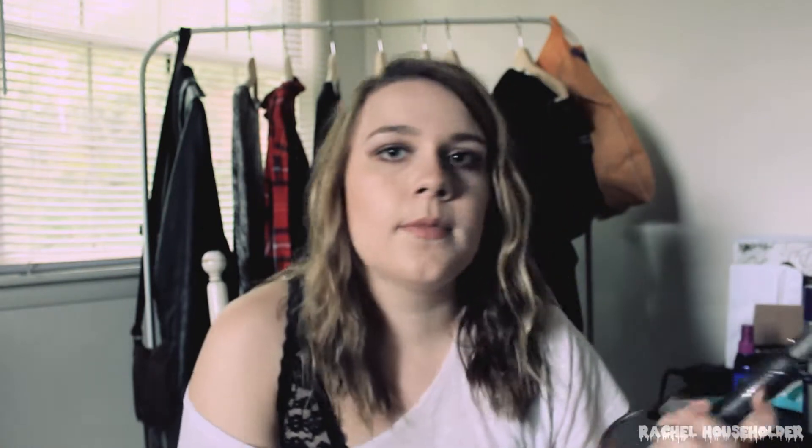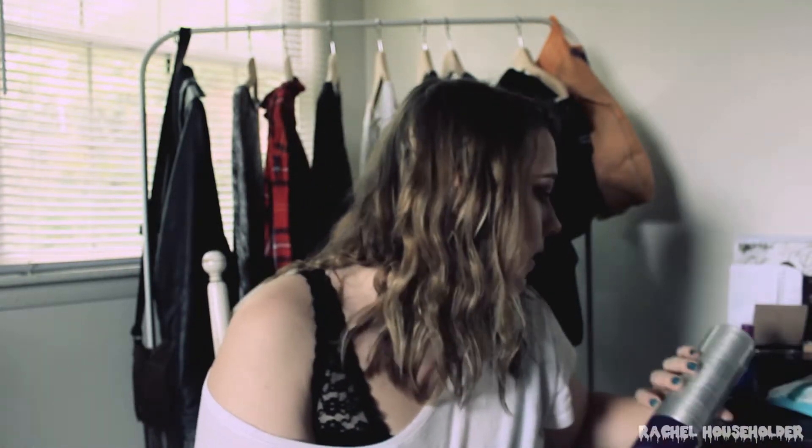I've really been liking the curling iron I've been using to get these waves. I just did a tutorial on it and I'll link it when it's up. It's definitely smaller than a one-inch curling iron, and I've been really liking wrapping my hair around it — it gives perfect waves and keeps your hair shiny. My curls stay in for like two or three days which is really nice so I don't have to redo my hair.